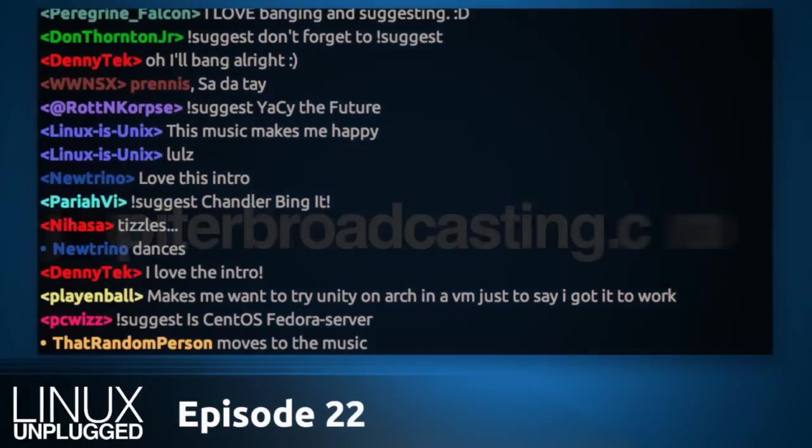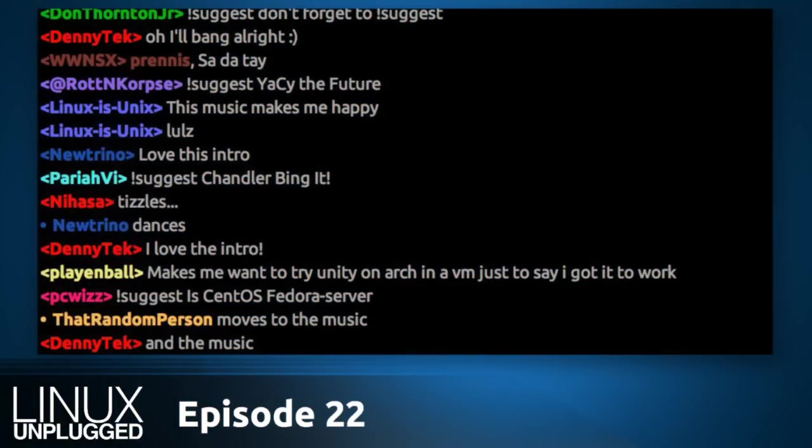Welcome to Linux Unplugged, your weekly Linux talk show that's still airing out the studio after a power supply failure.